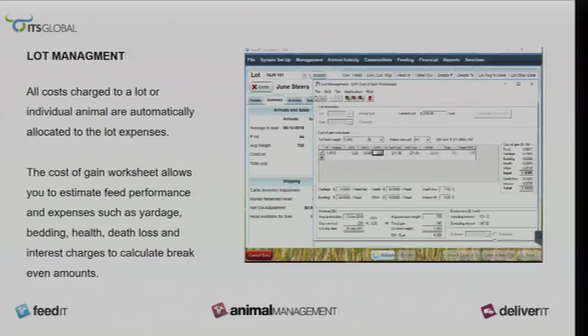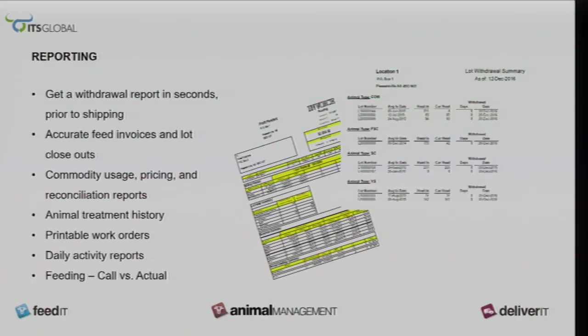The reporting module is really great — I really like it. I can get withdrawal information in a matter of seconds, so I'm not accidentally sending animals out of a pen that have a withdrawal issue. It also provides accurate feed invoices and closeouts. I use the pen call versus actual from my end-of-day feed sheet so I can see what the driver has done and make sure nothing has been over or underfed by a great deal.